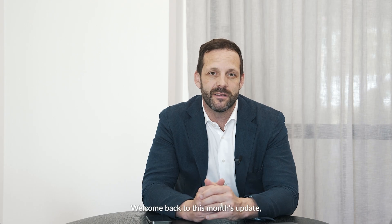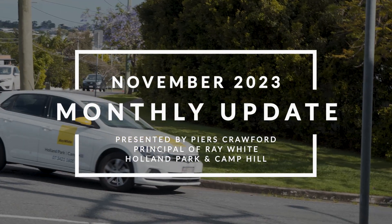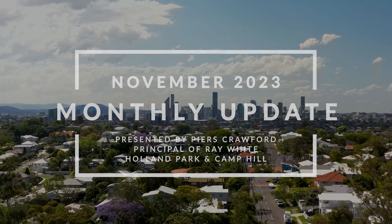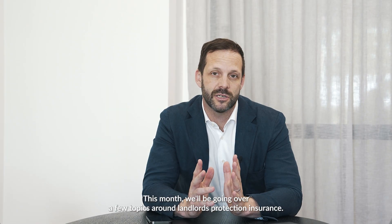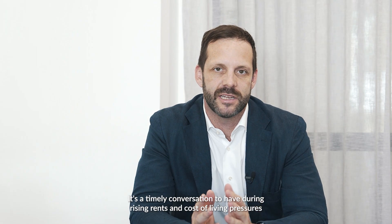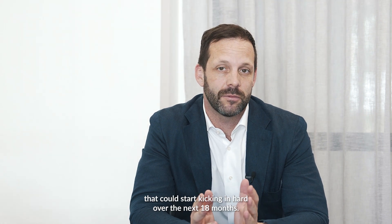Hey, Piers Crawford here, welcome back to this month's update recapping the month of October. This month we'll be going over a few topics around landlords protection insurance. It's a timely conversation to have during rising rents and cost of living pressures that could start kicking in hard over the next 18 months.